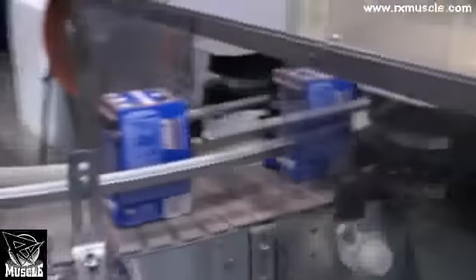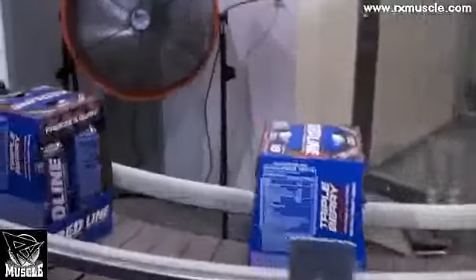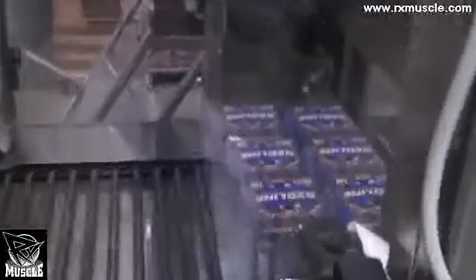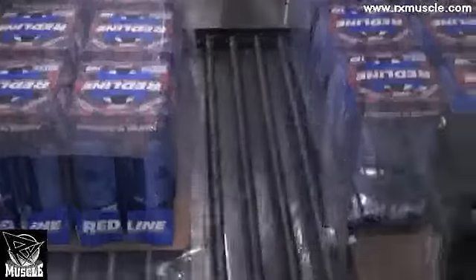They come right out here four to a pack, nice and secure, ready to ship. They're going to come into here and get put into a case — six boxes to a case — and then they're shrink-wrapped. You can see that machine come through and wrap the plastic around the top.